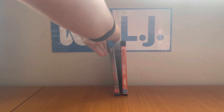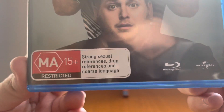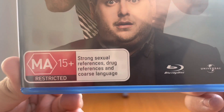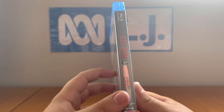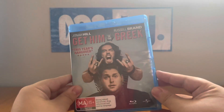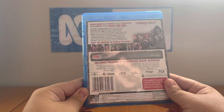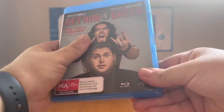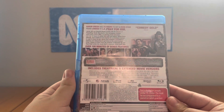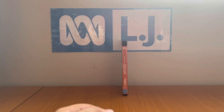The last Blu-ray is Get Him to the Greek from 2010. It's rated MA15+ and contains strong sexual references, drug references, and coarse language. The catalog number is 8279543. Here's the front, no profile picture, and the back. It includes both the theatrical and extended movie versions. Here's the disc. By the way, this is a Universal movie co-produced by Spyglass, Apatow, and also co-produced by Relativity Media.